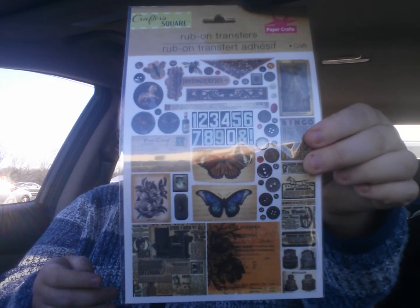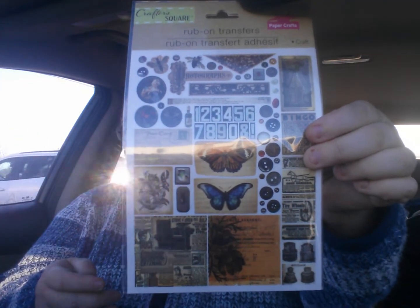I did find these — and I don't know if I have them. These are the Rub-On Transfers. No wonder people drink when they do a haul, but I got those. I liked how they were cool and old-looking.